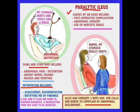Alice had surgery three days ago. She calls the nurse complaining of abdominal discomfort. This is a big concern after patients have had surgery. Typically we check for bowel sounds and do an abdominal assessment a day or two after surgery, making sure bowel sounds have returned — because if they haven't, something else may need to be done.